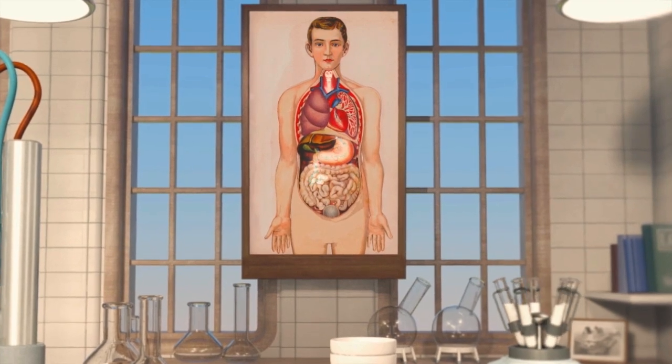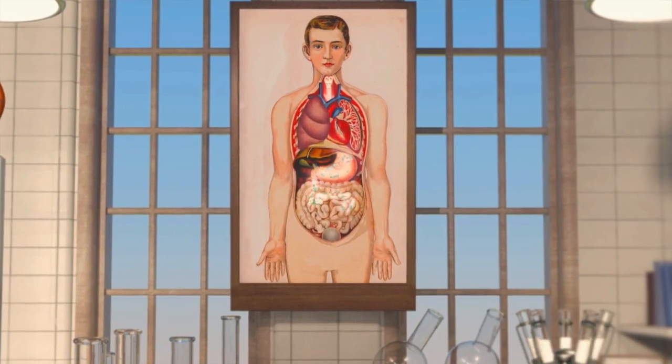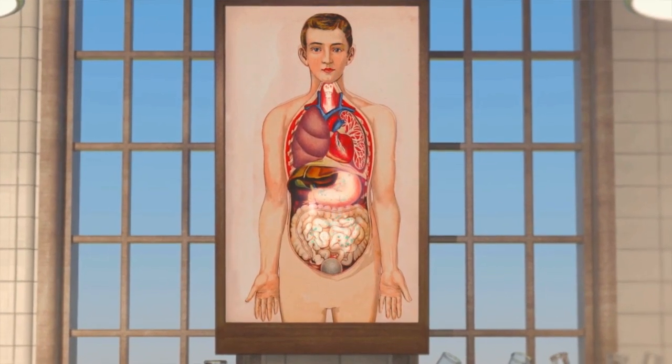In order to get this unique bacteria into our gut, Dr. Shirota created a fermented milk drink that contained his strain of bacteria, Lactobacillus casei Shirota, in 1935.